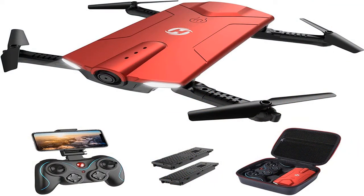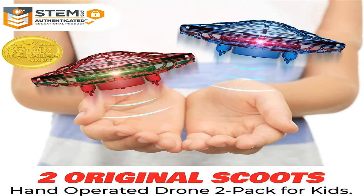Quadrocopters are four propeller drones and are the most popular. The model is stable and allows for video and photography.